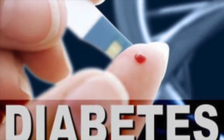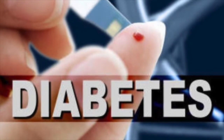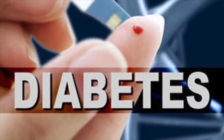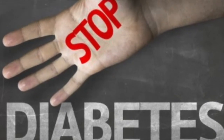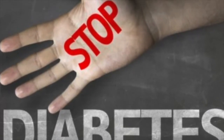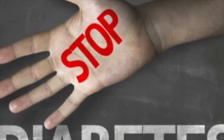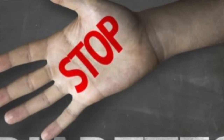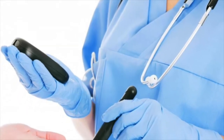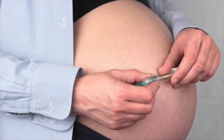Type 2 Diabetes is the most common form of diabetes, accounting for about 90–95% of diabetes cases in the United States. Symptoms of Type 2 include bladder or kidney infections that heal slowly, increased thirst and urination, constant hunger, and fatigue.